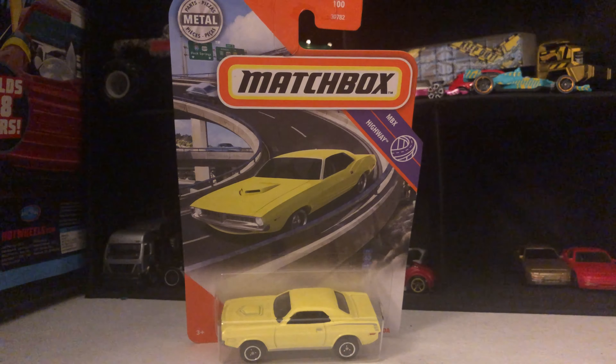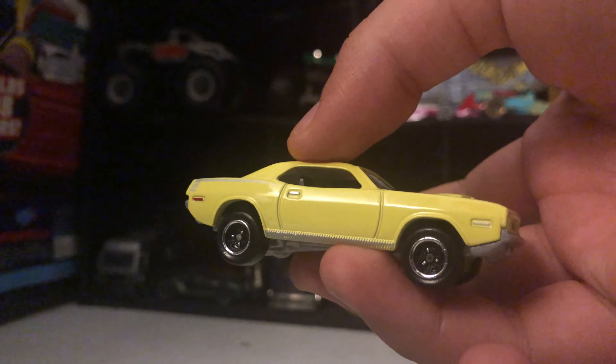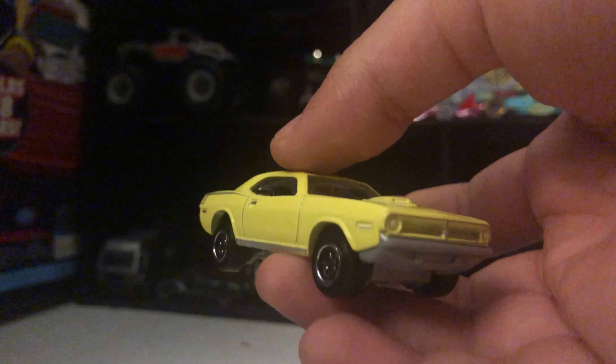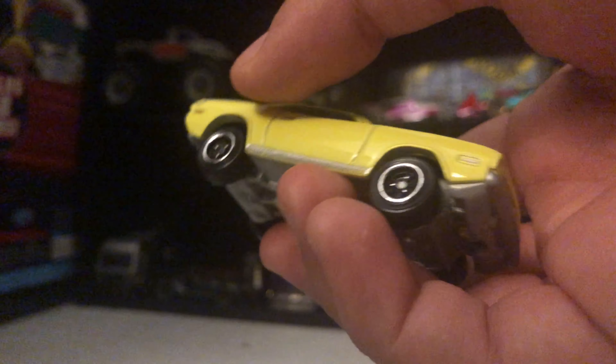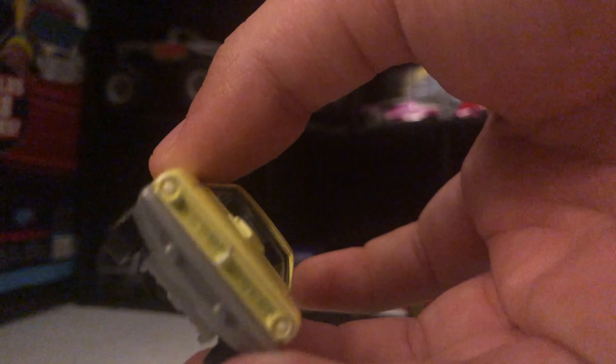The next one we have is the yellow Matchbox Plymouth with shiny tires, matte yellow, gray bottom, engine, and gray back.